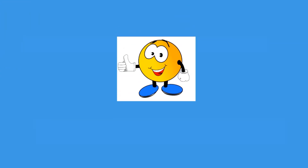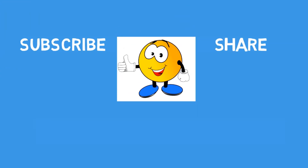Please give a thumbs up, subscribe, and share this information with those who may benefit from it. Thank you so much for watching and have a great day.